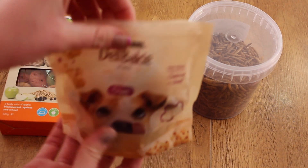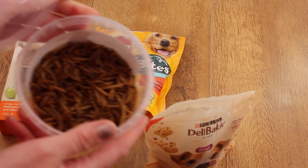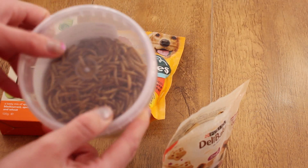And then finally, one of his most favourite treats — we've got a huge tub of dried mealworms, which are great for protein, and he absolutely loves them.